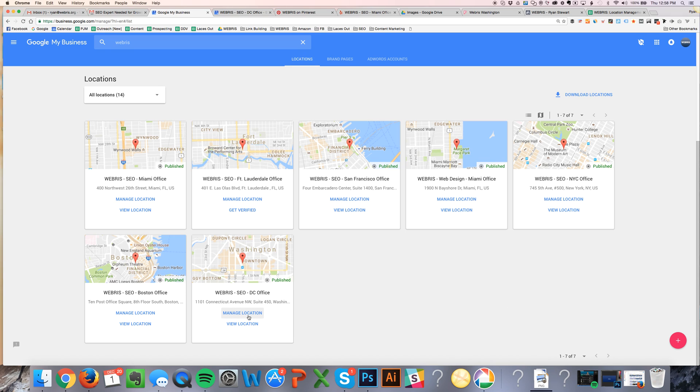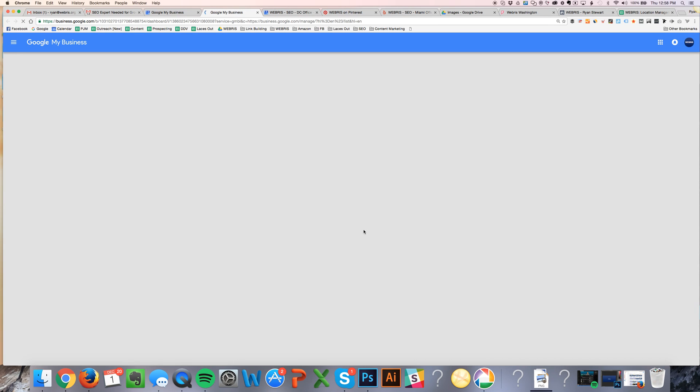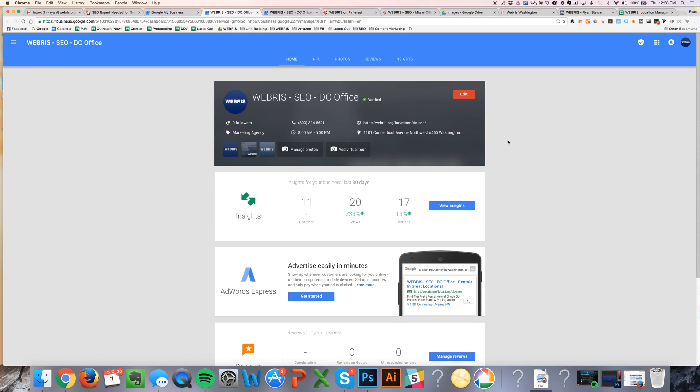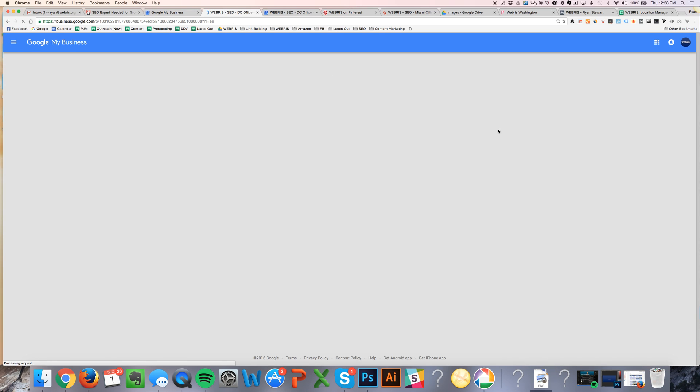I'm going to walk you through how to do this live in front of you — optimize our DC office page. So after you've got it set up, I've got some images and stuff set up here. Let me run you through what's in here. First things first, let's go to the info tab.